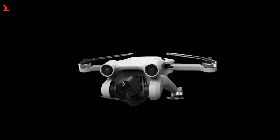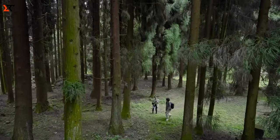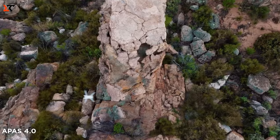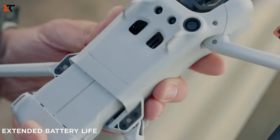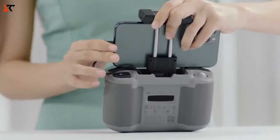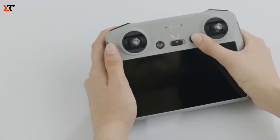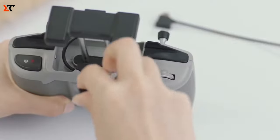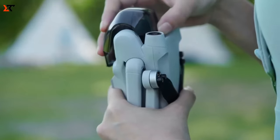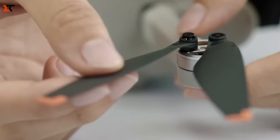Introducing the DJI Mini Pro 3, the new frontier in drones for everyone. This little marvel weighs in at less than 249 grams, fitting snugly into your jacket pocket. But don't be fooled by its size — it's a powerhouse that captures stunning 4K video at a smooth 60 frames per second. It can stay up in the air for an impressive 34 minutes with the standard battery and 47 minutes with the upgraded one. Flying this drone is a piece of cake, thanks to the APAS 4.0 system that spots obstacles in real time, making navigation a breeze. With nifty recording options like time-lapse and vertical format, this drone is your key to crafting videos that will leave your audience in awe.